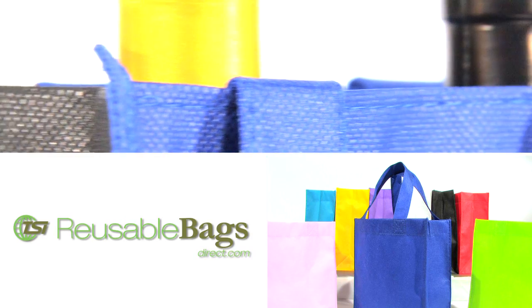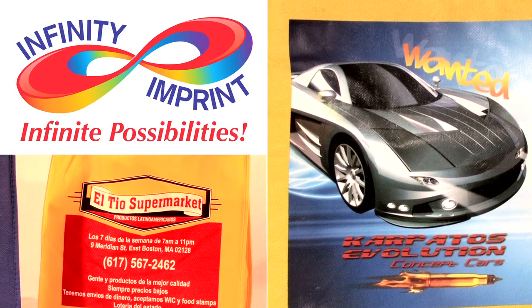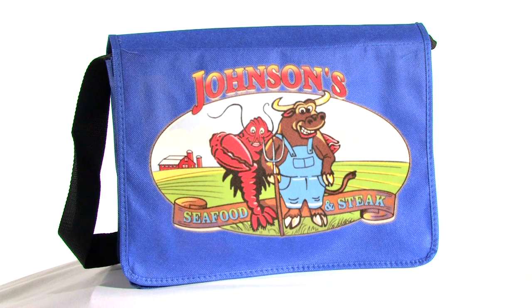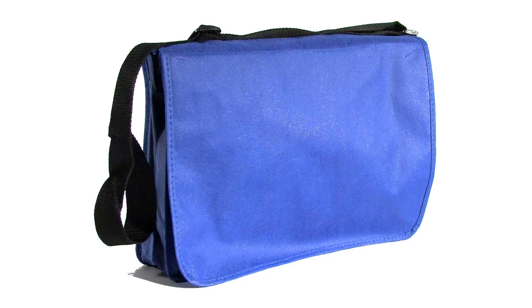Our reusable bags offer convenience, style, and economical advantages. Now, with our magical and revolutionary printing process, you have the option of adding your photo-quality artwork to any of our bags for the cost of screen printing. Save money and send a strong environmental message with our custom reusable bags.